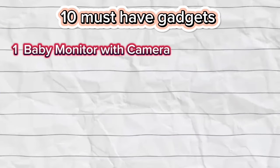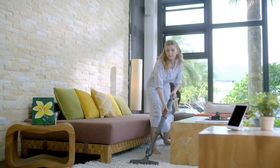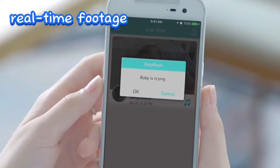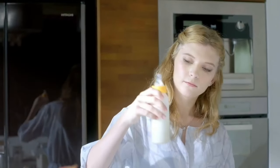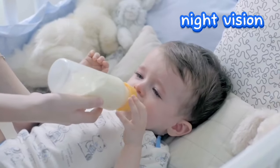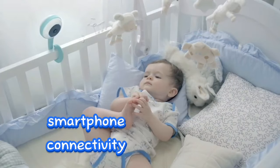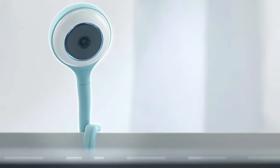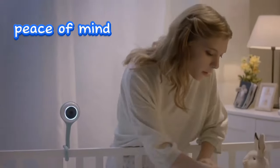Number 1: Baby Monitor with Camera. A video baby monitor with a camera is a crucial addition for new parents. This gadget offers real-time footage of your baby, enabling you to monitor them from a different room. Key features to consider include night vision for low-light conditions, two-way audio for communication, and smartphone connectivity, providing added convenience and flexibility. The ability to keep a watchful eye on your little one ensures peace of mind and enhances overall parenting experience.